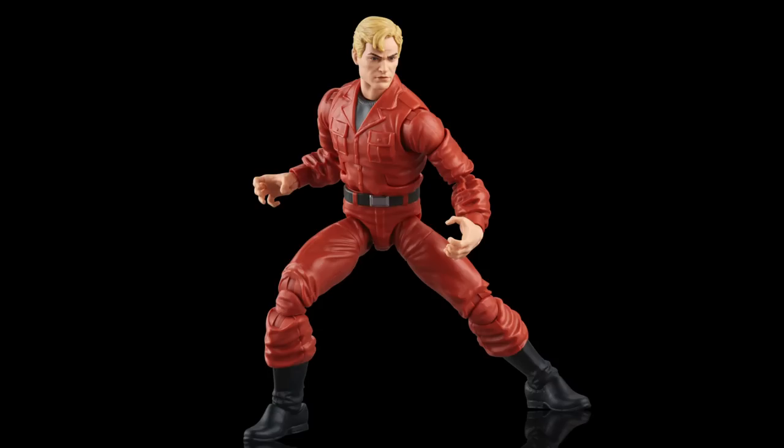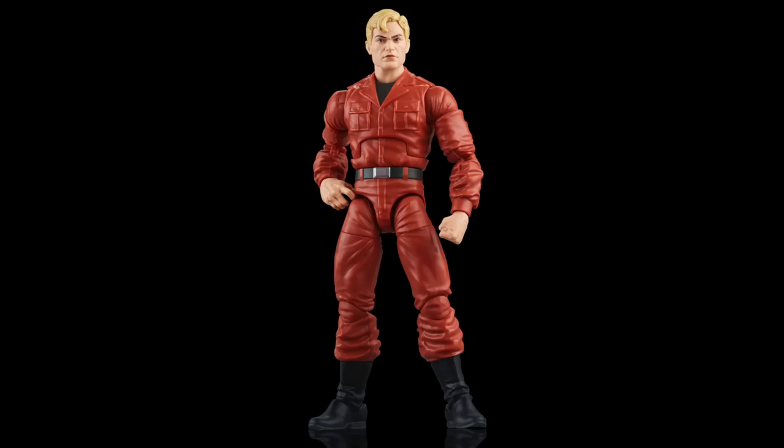There are supposedly 11 comic-inspired accessories, but I don't really pay attention to that number much because things like interchangeable hands count as accessories. That number gets lost on me — while I do want the hands, counting them as accessories makes the number less meaningful. Same goes for interchangeable heads.